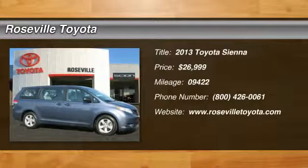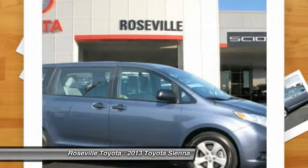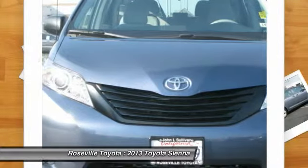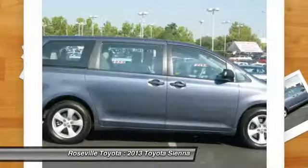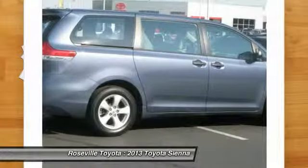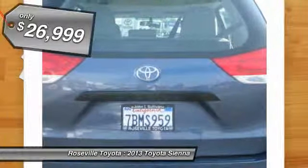The 2013 Toyota Sienna offers excellent overall quality and long-term dependability, making it a hassle-free vehicle to drive day in and day out, while contributing to peace of mind on long road trips. Add a refined and fuel-efficient V6 engine, a smooth ride, and upscale interior accommodations to the mix, and it's easy to see that Sienna is built with the whole family in mind — and it's priced below $30,000.